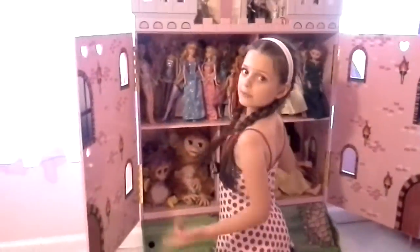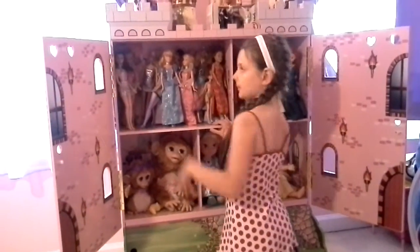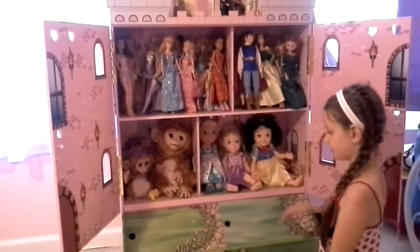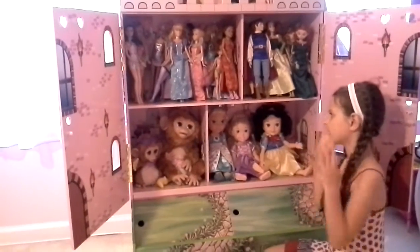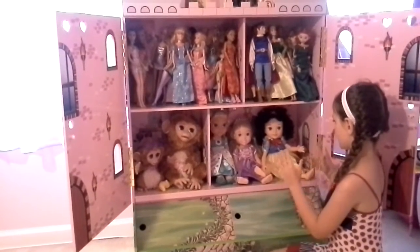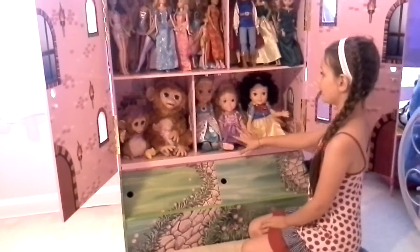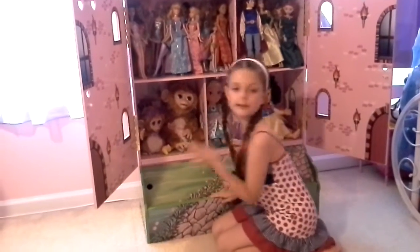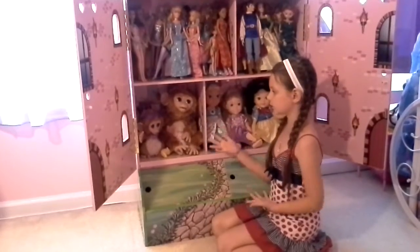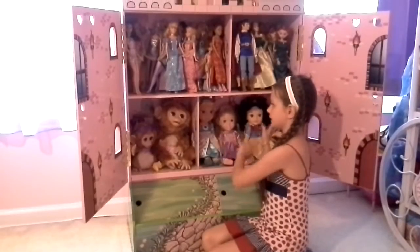Even if you haven't opened the dolls yet, you can still put them in — whenever you want to play with them you can just open them or ask someone to open them. You can fit like three of these dolls in one spot. If you have larger dolls or electronic toys like these, you can remove them from their packaging so they fit.